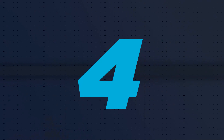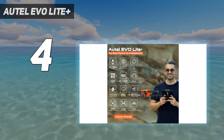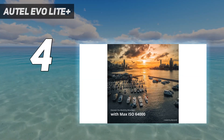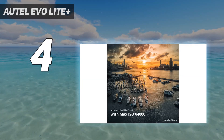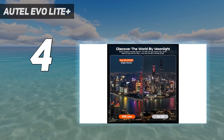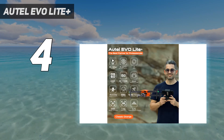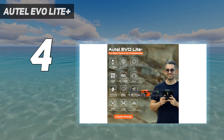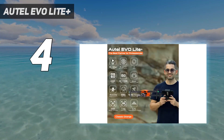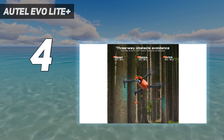Coming in at number 4: the Autel Evo Lite Plus. As the flagship flying machine from Autel's latest lineup of DJI rivals, the Evo Lite Plus goes directly up against the Air 2S. Capable of shooting 5.4K footage at 30 frames per second using a one-inch sensor, it shares a remarkably similar spec sheet. It also leapfrogs both the Air 2S and the Mavic Pro 2 with its 40-minute flight time and adjustable aperture, ranging from f/2.8 to f/11. The Lite Plus model does lack the fourth-axis stabilization of its Evo Lite sibling, but the larger pixels on its sensor give it better light-gathering potential in dim conditions.